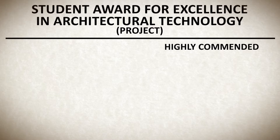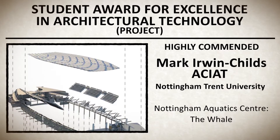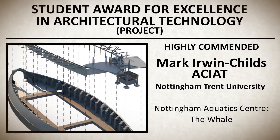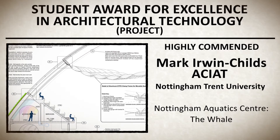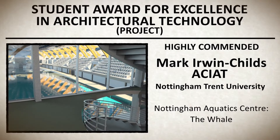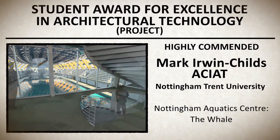Highly commended: Mark Erwin Childs from Nottingham Trent University for Nottingham Aquatic Center — The Whale. The Nottingham Aquatic Center is a design inspired by an initial concept of a whale back emerging from the ground. Mark's is a very exciting concept with an ambitious design and an excellent idea that creates an innovative external envelope and internal environment.